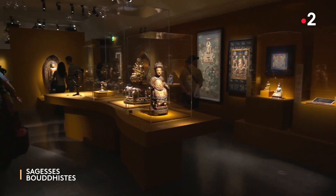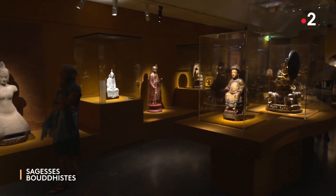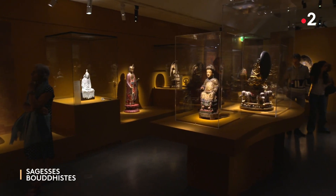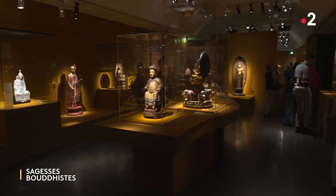Bonjour à toutes, bonjour à tous et bienvenue dans ce merveilleux musée — Musée National des Arts Asiatiques. Je vous retrouve pour la seconde partie de nos deux émissions exceptionnelles consacrées à la magnifique exposition qui se tient actuellement ici même, Médecine d'Asie, l'art de l'équilibre. Il s'agit de la première exposition consacrée aux trois grandes médecines asiatiques en France, ouverte à tous les publics, petits et grands. Sa préparation a nécessité trois ans de travail avec les plus grands experts scientifiques et conservateurs de ce domaine.